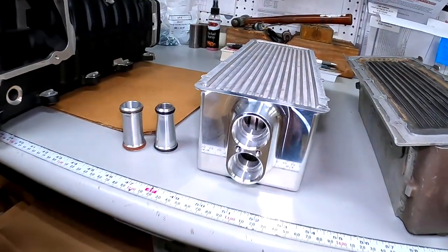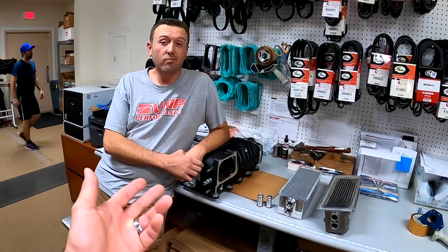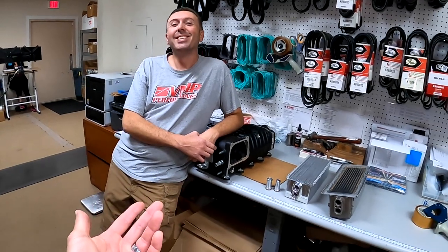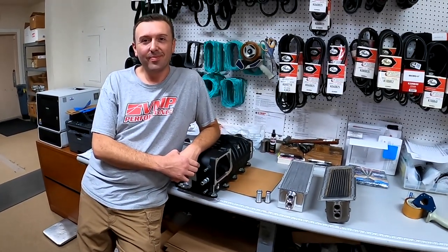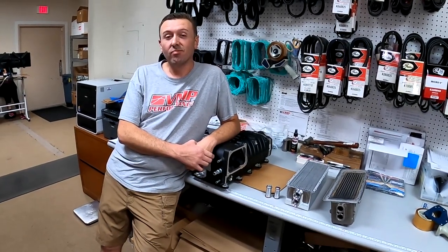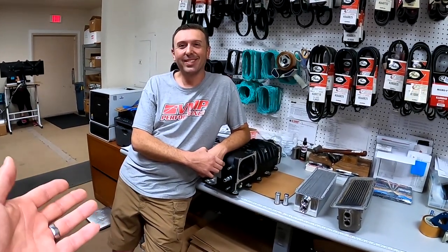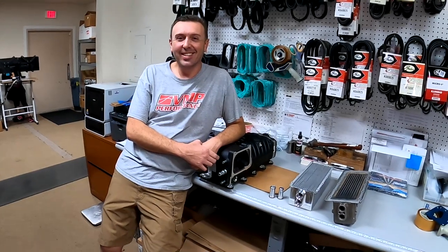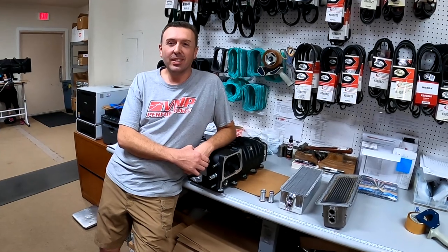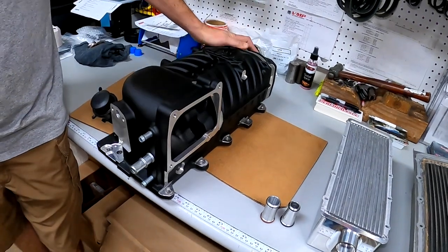At least VMP has the parts coming out for guys who want to take the next step in power with their Terminator. The Terminator deserves respect — if you want that sensation, an 800-horsepower Coyote will not feel like a 600-horsepower Terminator. It just won't. There's nothing else like it, and you have to respect the guys keeping them around and still modding them.